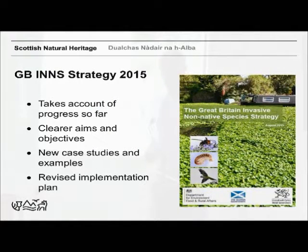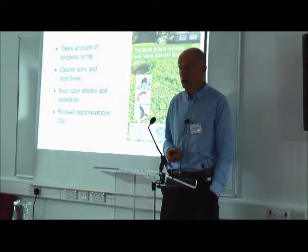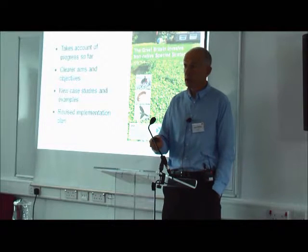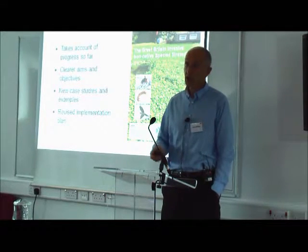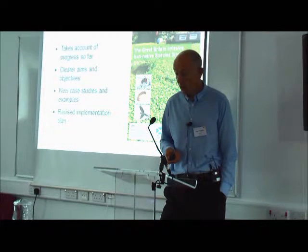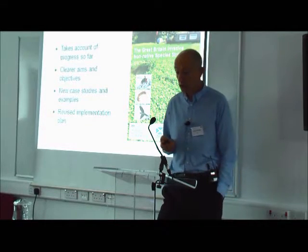The GB strategy has recently been reviewed and was republished in August 2015. It provides an update on progress so far, with clearer aims and objectives and better illustration with case studies. What's really important about the GB strategy is working together with England and Wales — and increasingly with Ireland too — because it's much easier to manage invasive non-native species at an island level. Things that they have in England and Wales we don't have yet; we can find out more about them and hopefully prevent them getting here with good management. There's also an implementation plan published this time, so you can hold organisations to account.